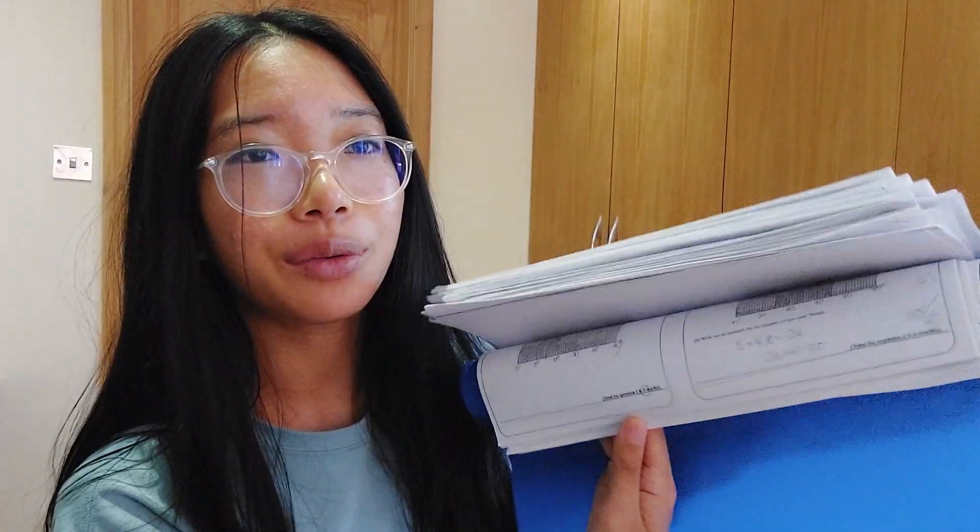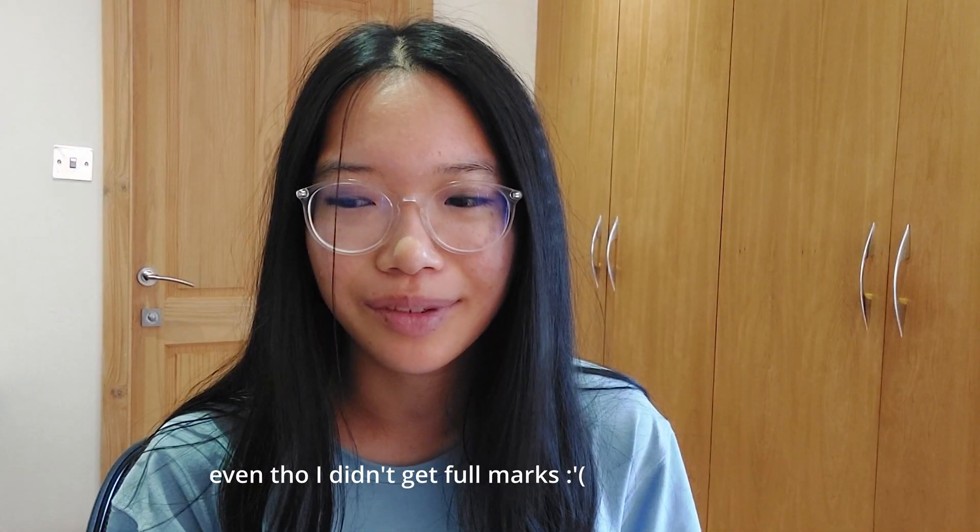All you can really do for maths is understand how to solve problems and practice — lots of practice. The amount of worksheets we had — after we learnt the content in January, look, we did all of these booklets. There's like 50 questions or 20 questions in each. It's a lot. Practice makes perfect, even though I didn't get full marks.